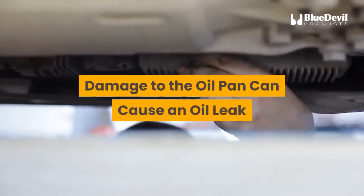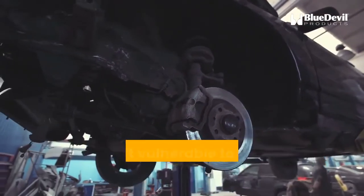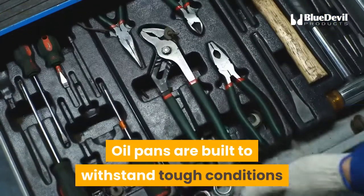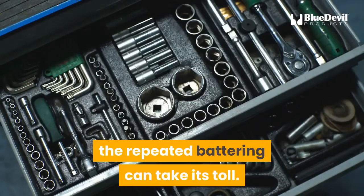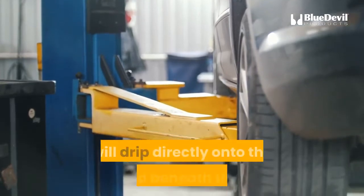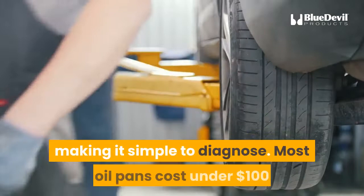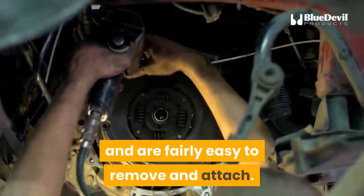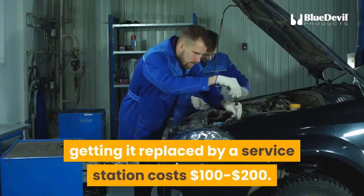Damage to the oil pan can cause an oil leak. The oil pan hangs below most of the engine's parts, making it vulnerable to damage from road hazards. Oil pans are built to withstand tough conditions, but over tens of thousands of miles, the repeated battering can take its toll. A leak from an oil pan or from the drain plug at the bottom of the pan will drip directly onto the ground beneath the car, making it simple to diagnose. Most oil pans cost under $100 and are fairly easy to remove and attach, with replacement labor costing $100 to $200.